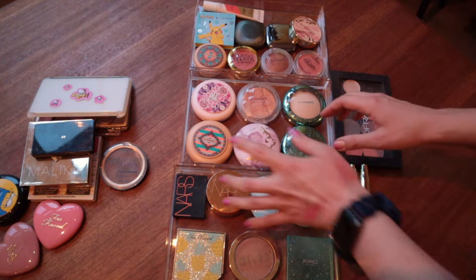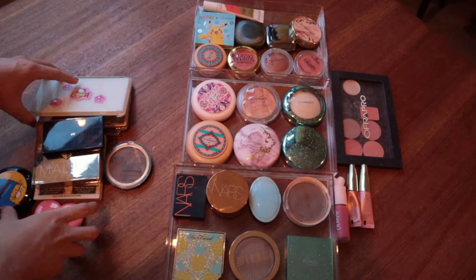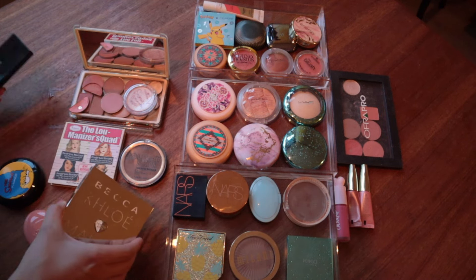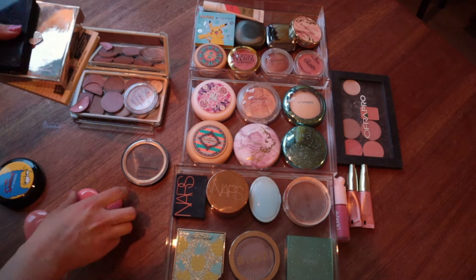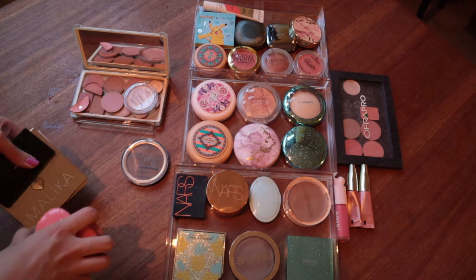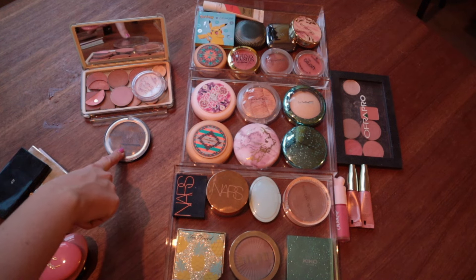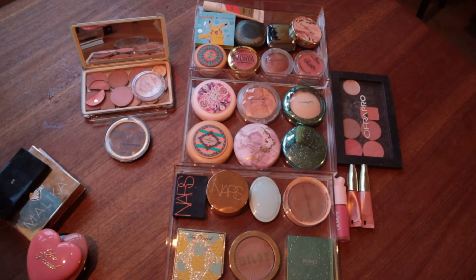And these are the ones I'm going to declutter. Like these, I'm keeping the packaging but doing something else with the product. And these I'm just going to toss or hopefully give away to someone else. And that's everything. So if this is a long stunning video, that probably is. So that's everything for my blushes, bronzers, and highlighters. I hope you liked it and I will see you later. Bye!